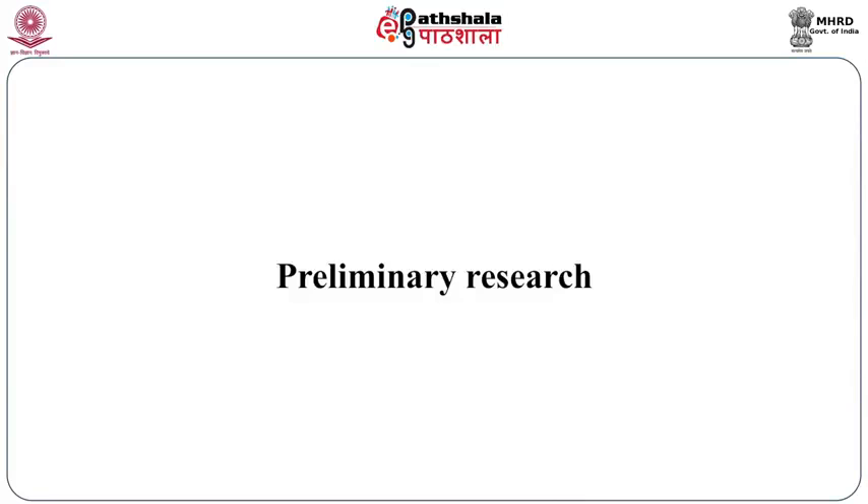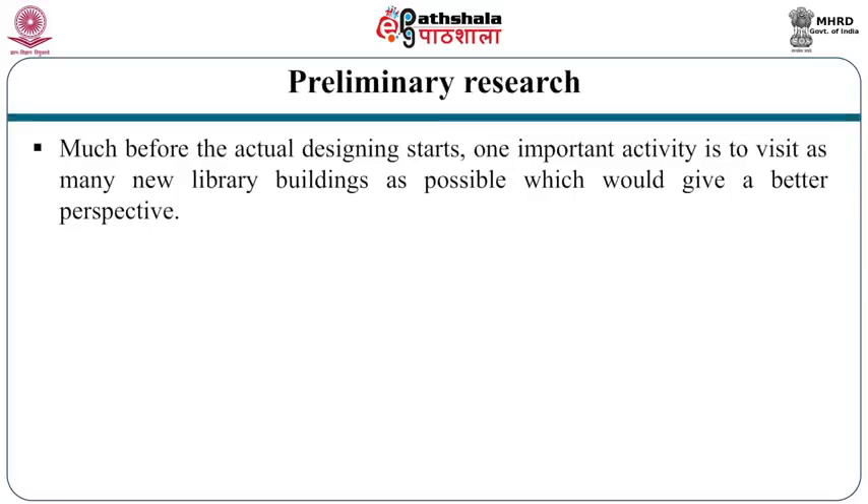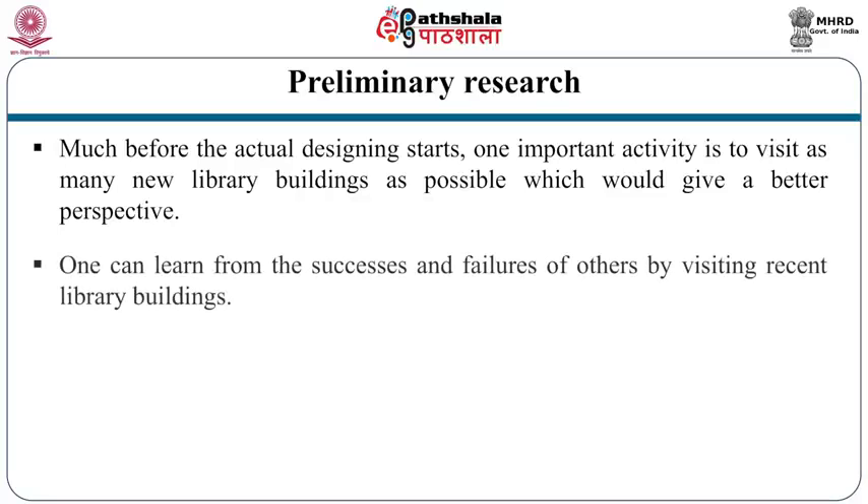What background preparation is required before getting into the building project? What preliminary research is required? Much before the actual design starts, one important activity is to visit as many new library buildings as possible, which would give a better perspective. One can learn from the successes and failures of others by visiting recent library buildings. The librarian has to identify the right kind of libraries for the visits.